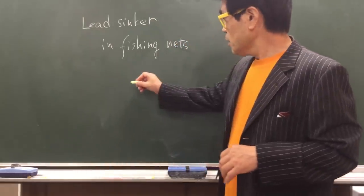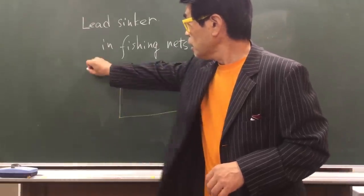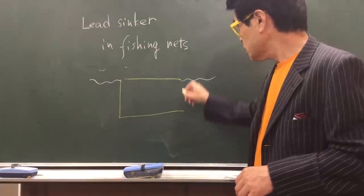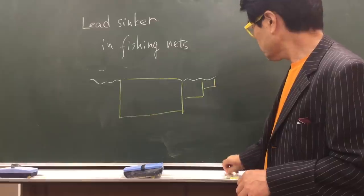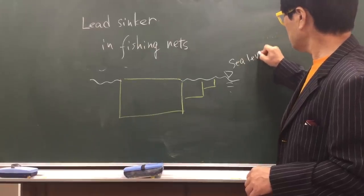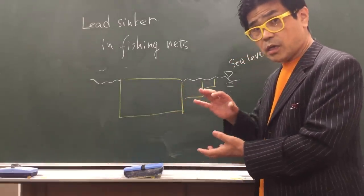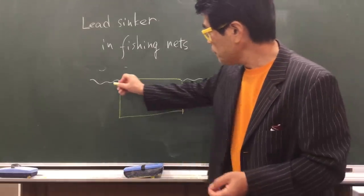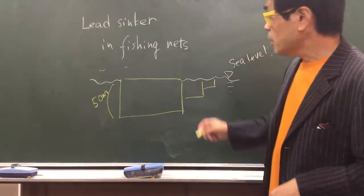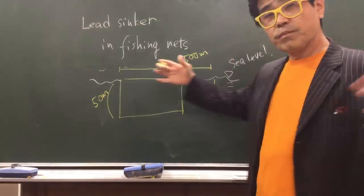Fishing nets can form a shape like this in the sea. Under the sea, the net forms this kind of shape — like a sea ladder. This is the fishing net forming this kind of shape in the sea, at around 50 meters depth on one end, and about 500 meters on the other. So it's a very big one.